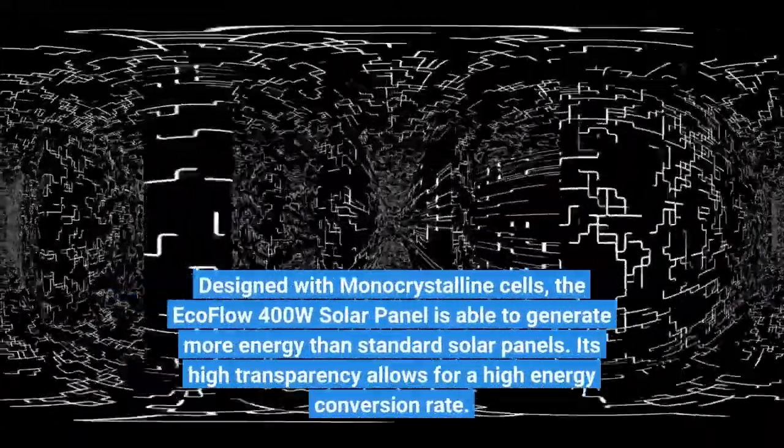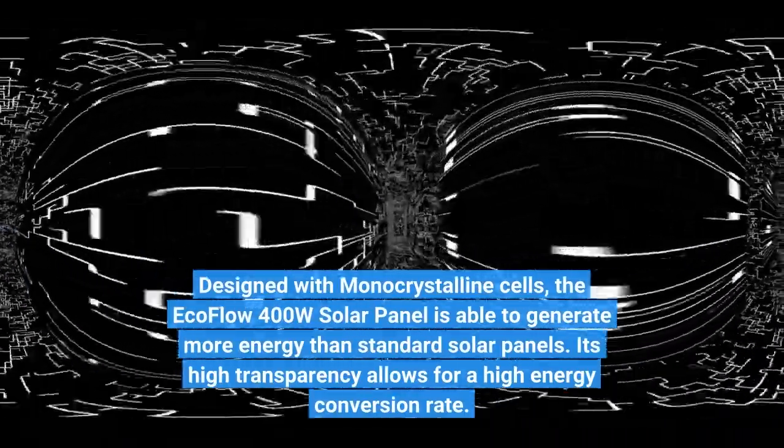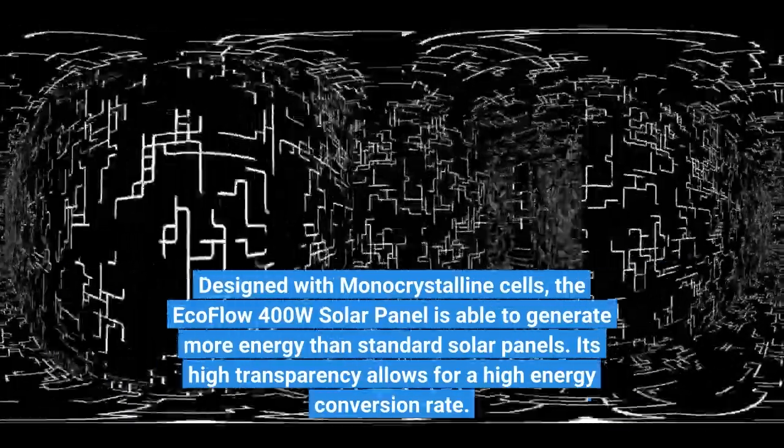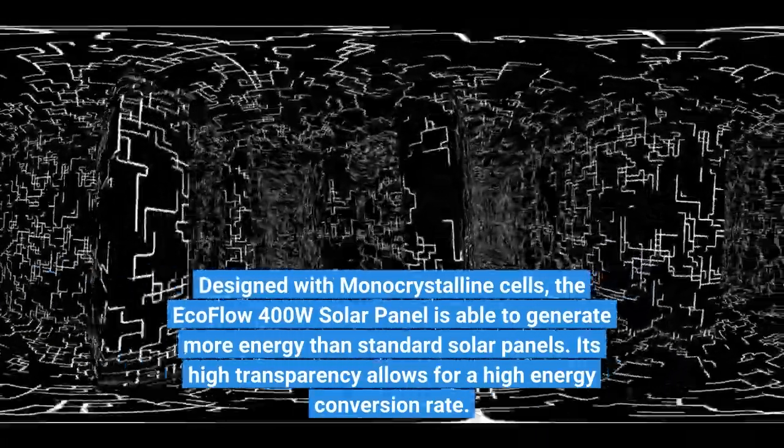Designed with monocrystalline cells, the ECOFLOW 400W solar panel is able to generate more energy than standard solar panels. Its high transparency allows for a high energy conversion rate.